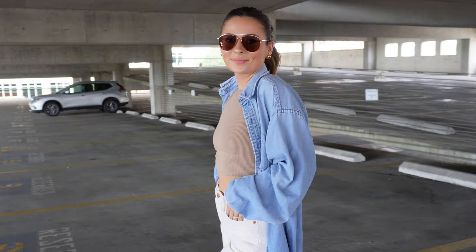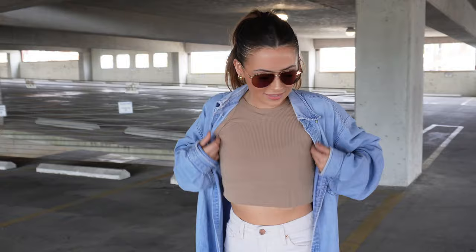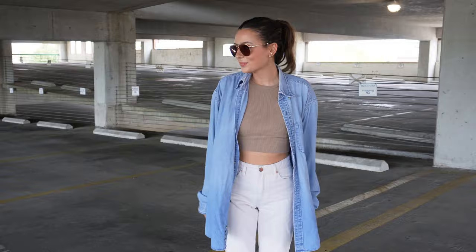Outfit number three is all the Chessie vibes from Parent Trap — if you know, you know. I thrifted this long denim shirt and paired it with a topish tank top and my favorite Banana Republic straight leg jeans. And then those same Walmart dupes for the Birkenstock Boston.